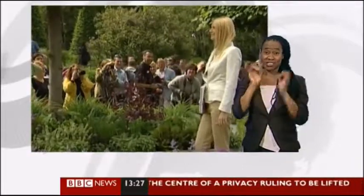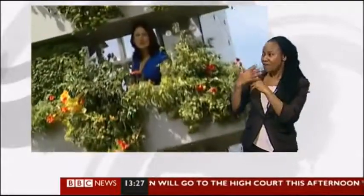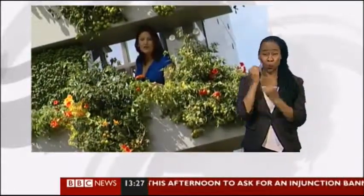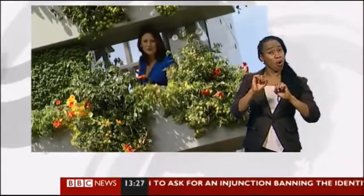No wonder the celebrities are out in force. But lesser mortals are still spending on their gardens. Despite the tough economic climate, plant sales are up and there's plenty here to inspire everyone — from the ground up to the heights of the tallest garden in Chelsea. The theme here is one of grow your own, no matter how small your space.